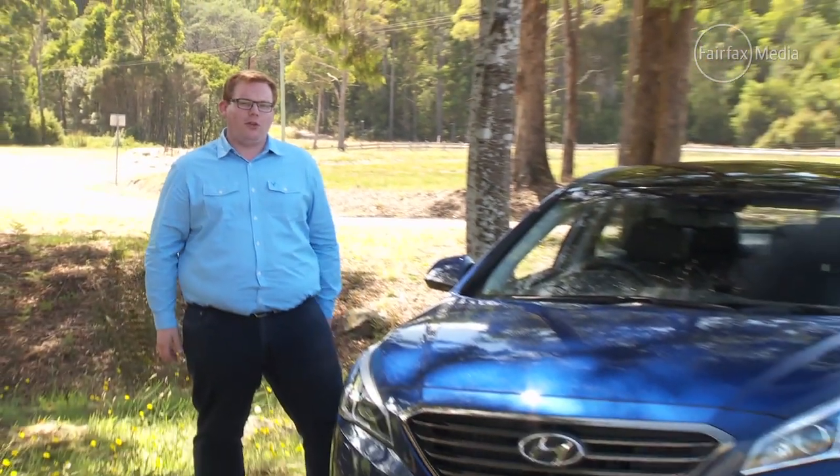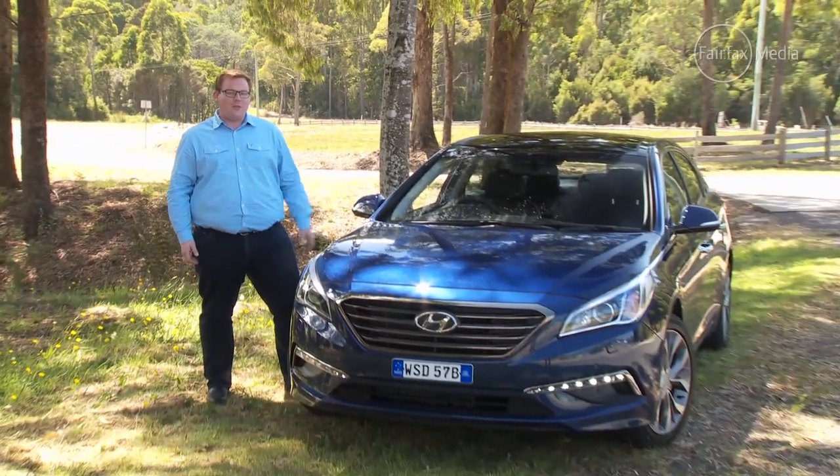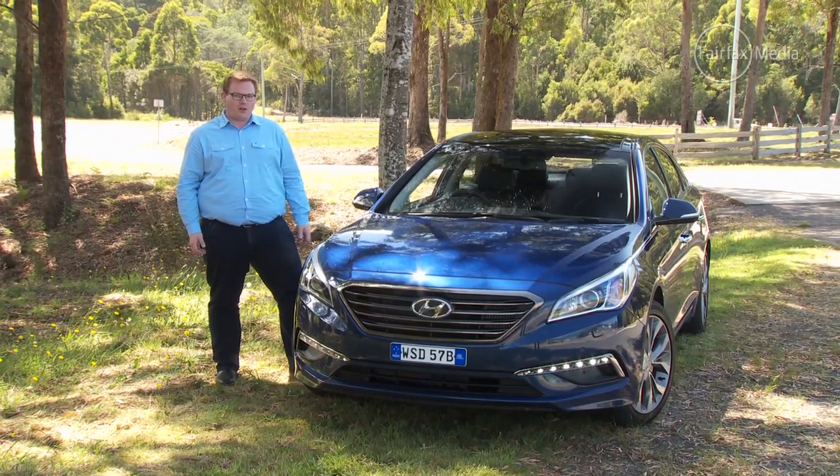Let's wind back the clock to 2010, when Hyundai put a model on sale called the i45 — a model almost universally criticized for having suspension that just wasn't up for Australian conditions. The company rushed through a series of changes that helped it handle local roads before putting it back on sale. Five years later, Hyundai has a new mid-sized car on sale called the Sonata, and this time Hyundai says it's right from the get-go.